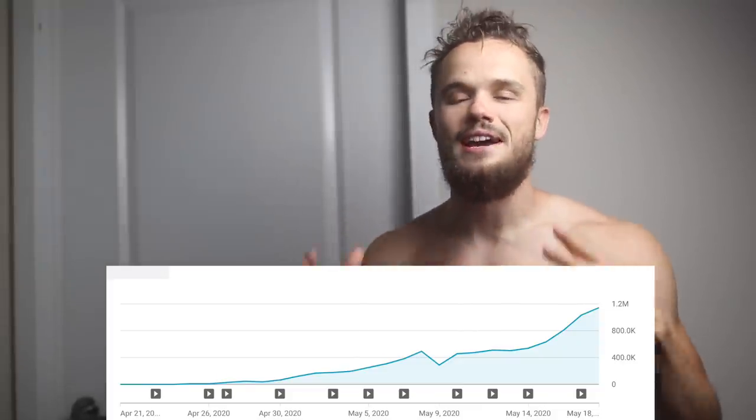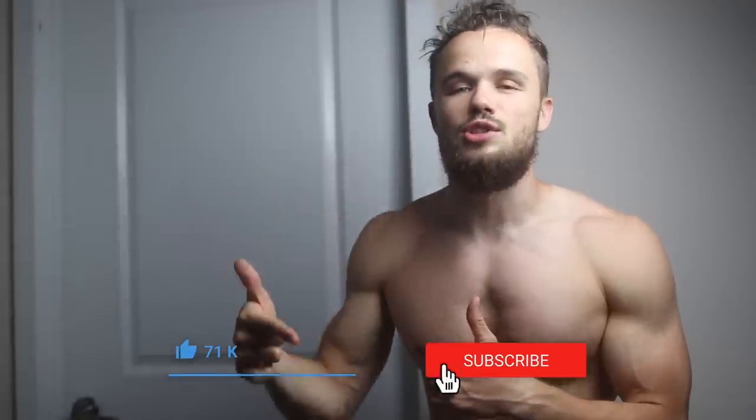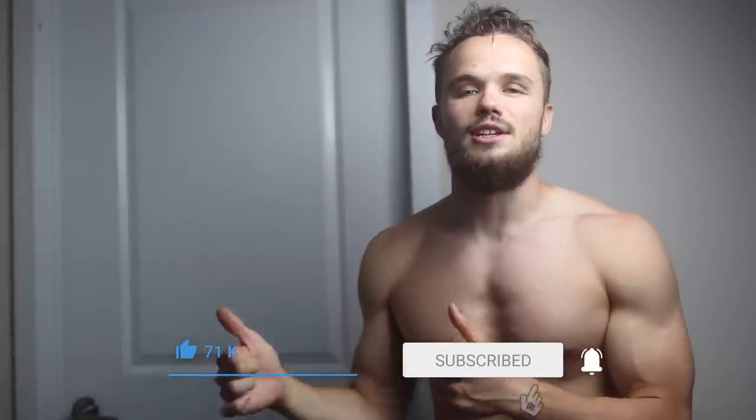I wanna say thank you so much for the support — I'm just blown away by your feedback. Thank you for your likes and comments, I appreciate you all so much. If you still haven't subscribed to my channel, please do so right now and hit the notification bell. Let's get started with the 7 mistakes!